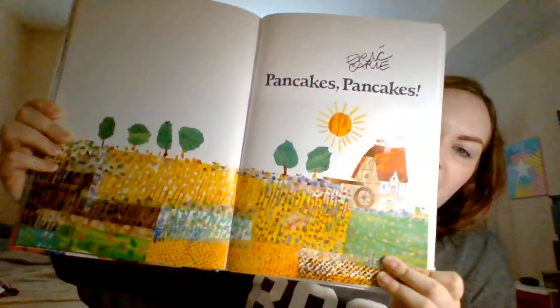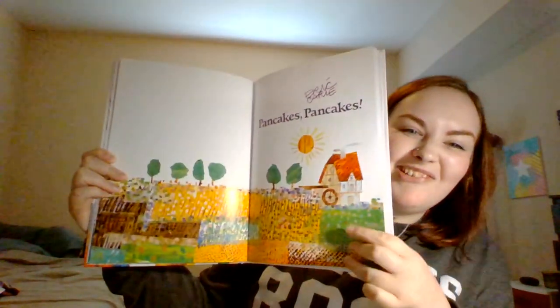Hey guys, it's Miss Sarah again. I have another read aloud video for you today. We're going to take another look at my Eric Carle book. We read The Tiny Seed. Now we're going to read a story called Pancakes, Pancakes. Here's the cover. This is another Eric Carle story.